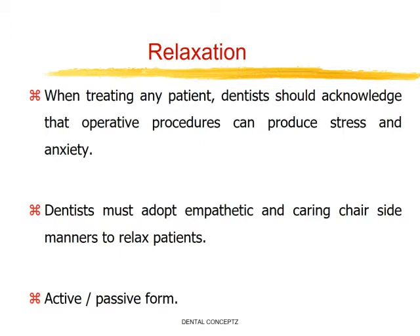Passive forms include avoiding an obvious display of instruments, using soothing pictures and music in reception areas and surgeries. Active forms involve breathing exercises like controlled rhythmic breathing and relaxed abdominal breathing.